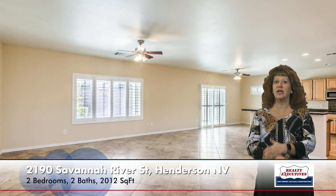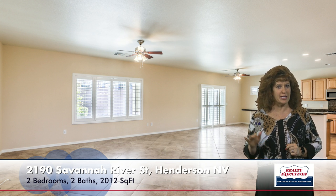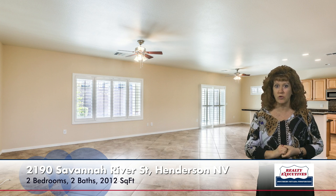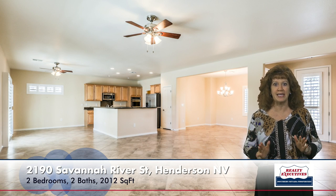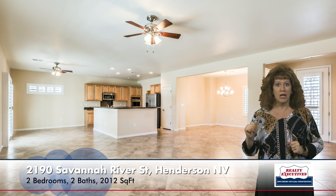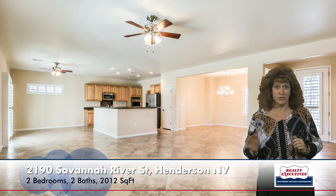As I step in, I'm here in the huge great room. It has upgraded tile flooring that's set on diagonal, a ceiling fan. You can see this home has plantation shutters and neutral two-tone paint. As I go to the other side of the great room and turn around, you can see we have an upgraded front door with leaded glass insert and a formal dining room area, also with tile flooring, which could be used as an office or a study.